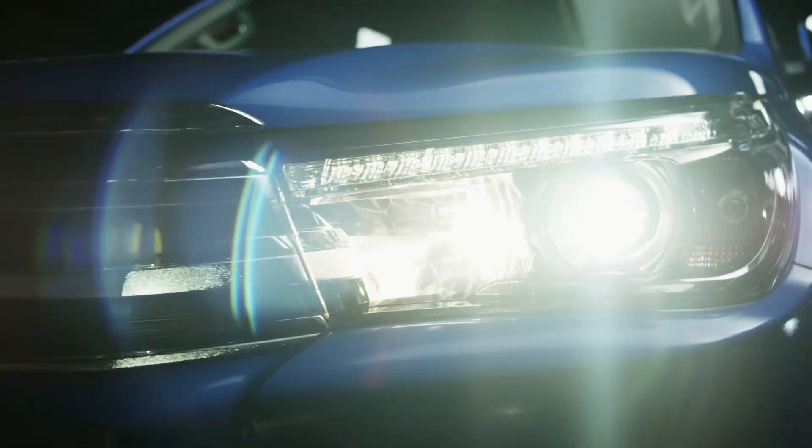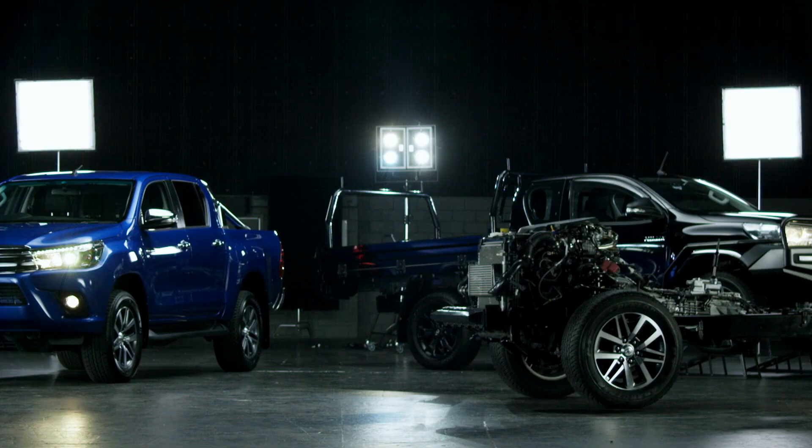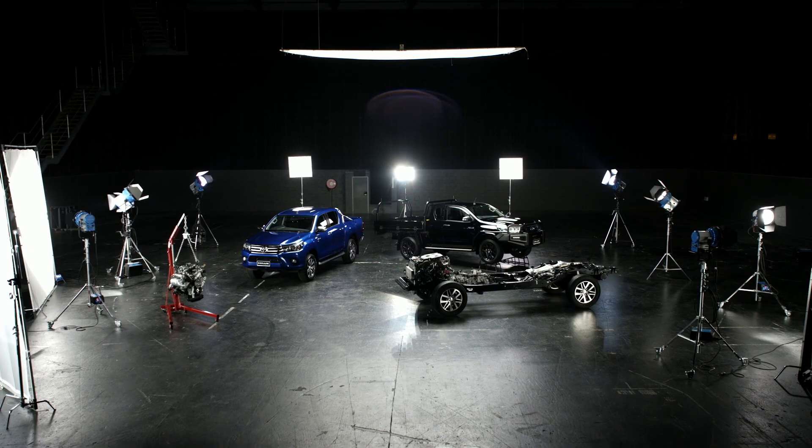I'm Sarge, the Hilux Product Planning Manager. I'm Glen Gore. I've been 4WD Australia my entire life. And I'm here to find out exactly what goes into the making of Unbreakable.